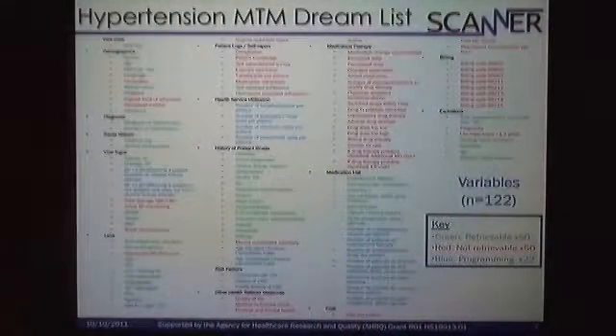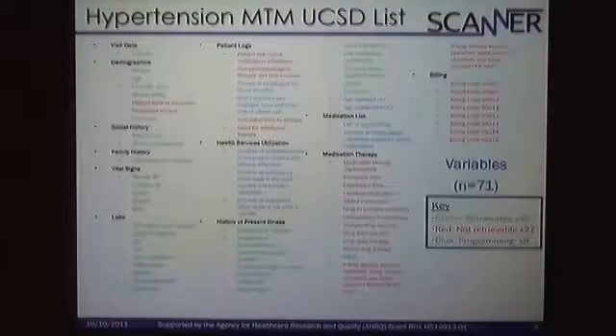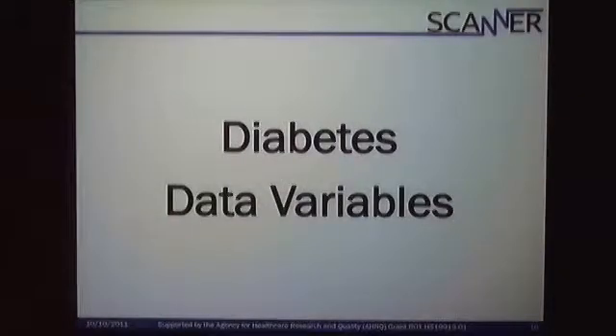Then we have some hopefuls — possible variables that could be programmed or retrieved either at the front end or at the back end. For the UCSD list, we decided to take the dream list and reduce it, though we're still going through another round. For example, billing information at this time is not retrievable because it's kept in a separate dataset from our EPIC EMR system. In the future there are plans to integrate, so we don't want to delete them from our list — this is really a dynamic, ongoing process.